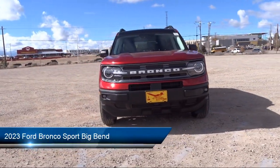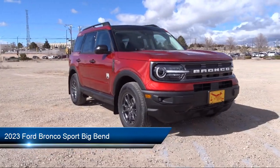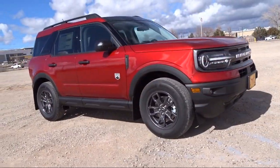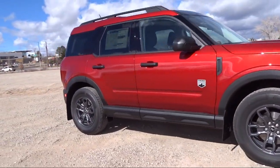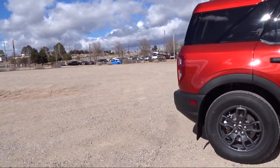It comes equipped with Sirius XM Satellite Radio, Keyless Entry, Sync Communication System, Auto High Beam Headlamp Control, Roof Rack, Emergency Communication System, and Sync 3 911 Assist.